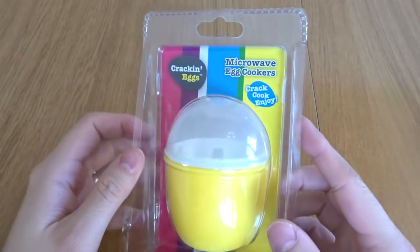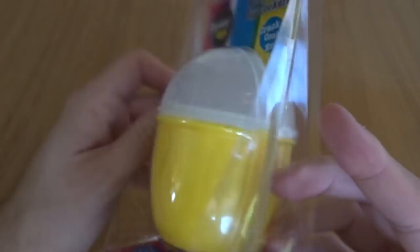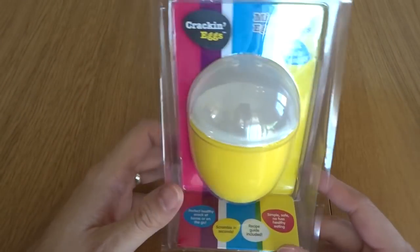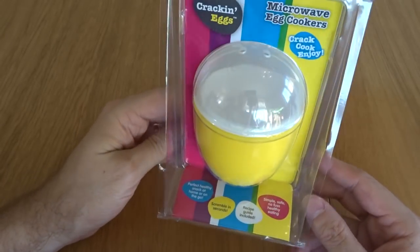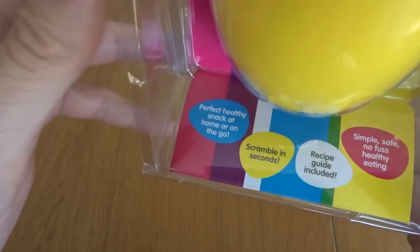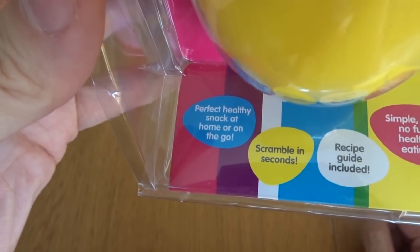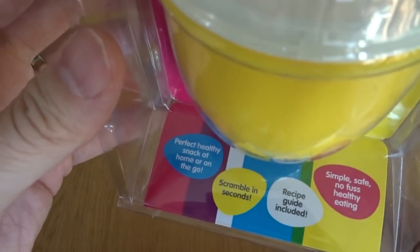Okay, let's find out, shall we? Crack'n Eggs — the microwaved egg cooker. Crack. Cook. Enjoy. It does look like some sort of futuristic incubator you'd get in a sci-fi film where the characters have to put themselves in a pod for centuries to travel across the galaxy. So we have some gum for the bottom. Perfect healthy snack at home or on the go. On the go? If you carry your microwave with you maybe.